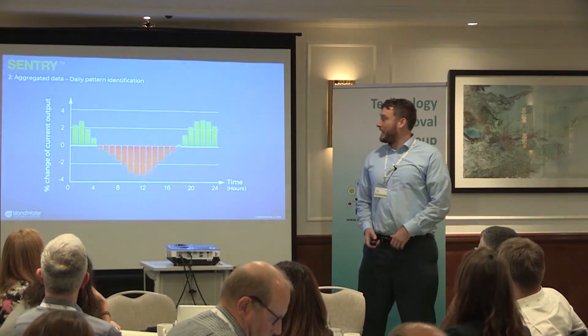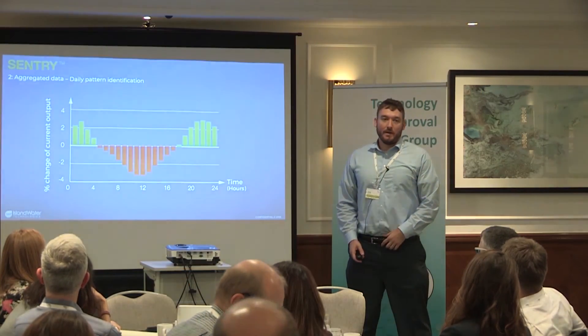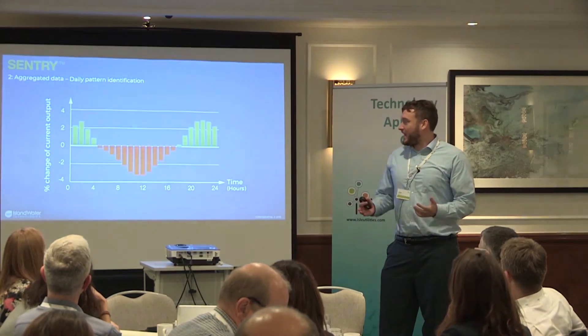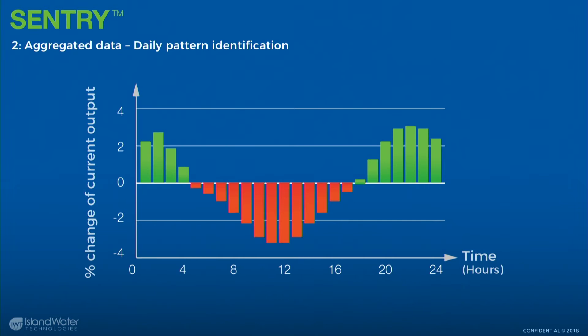The second level is aggregating all the data over time. This example is of an anaerobic digester — we can see how the biology respond throughout the day. For this client taking daily samples, we could show there's a 7% change over that time which they weren't accounting for. We can also use this data to figure out a background state for the wastewater, what's normal, and then flag abnormal events.